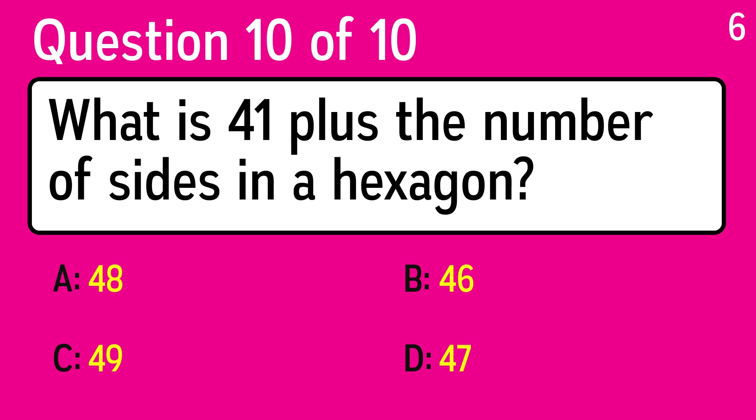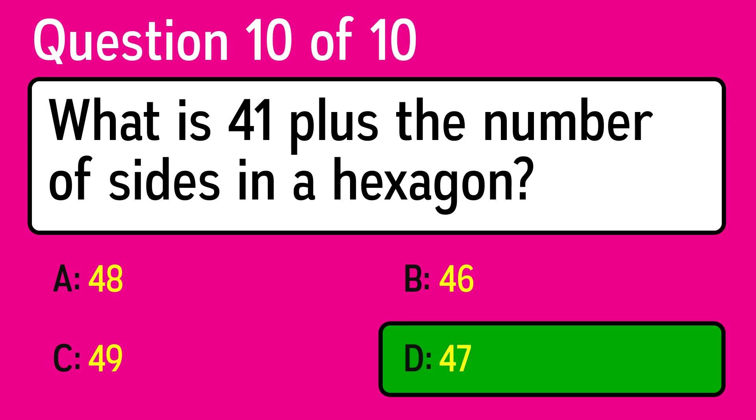And the last question is: what is 41 plus the number of sides in a hexagon? The correct answer is D, 47.